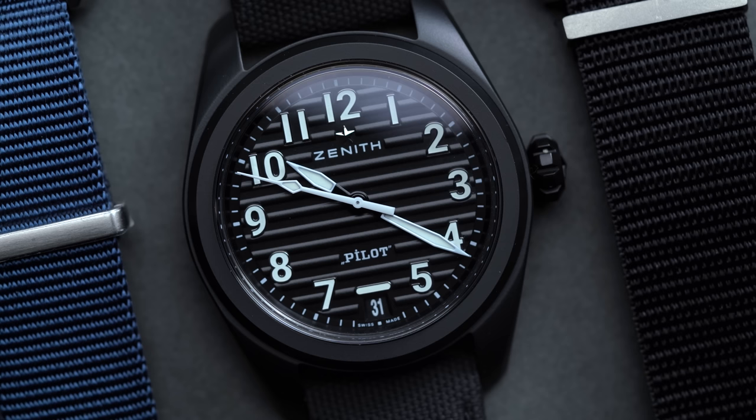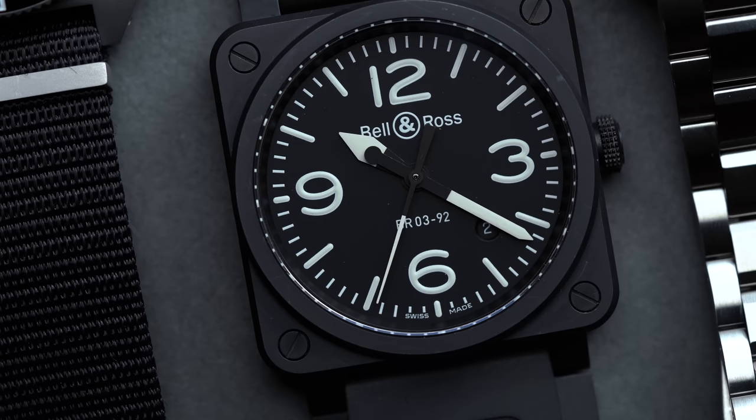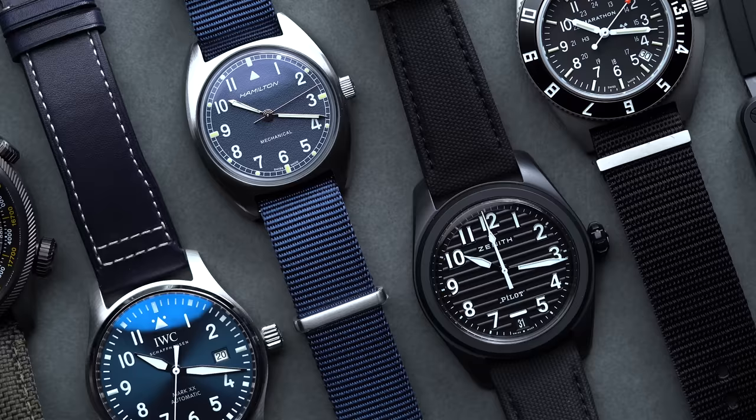Cartier responded in expert fashion, with a wristwatch featuring a prominent square dial, bold Roman numeral hour markers, and a small set of Breguet hands all secured to the wrist with a Horween leather strap. This one-of-a-kind creation cemented both Cartier and Santos Dumont as horological icons, and it marked the beginning of a long line of aviation-inspired watchmaking. Zenith and Louis Bleriot, World War II's Fliegers, a post-war Breitling renaissance.